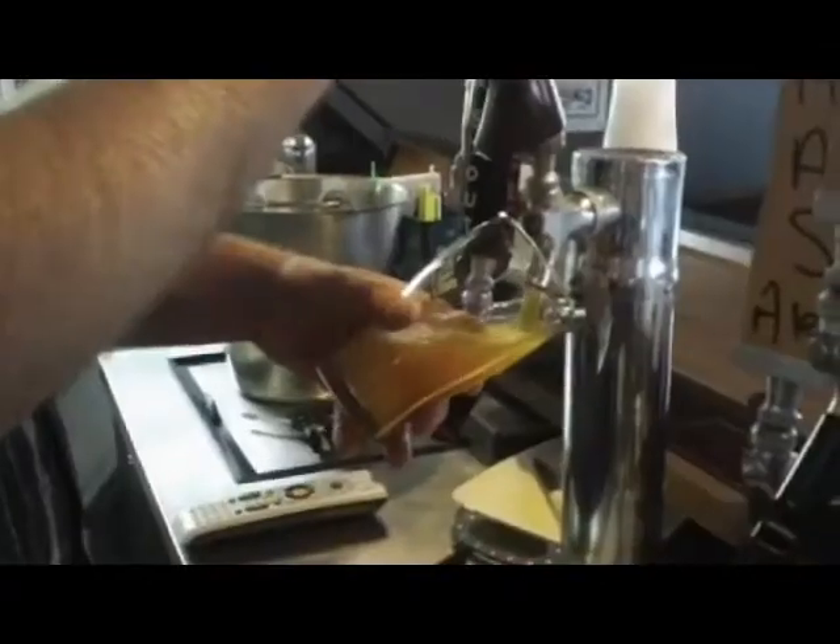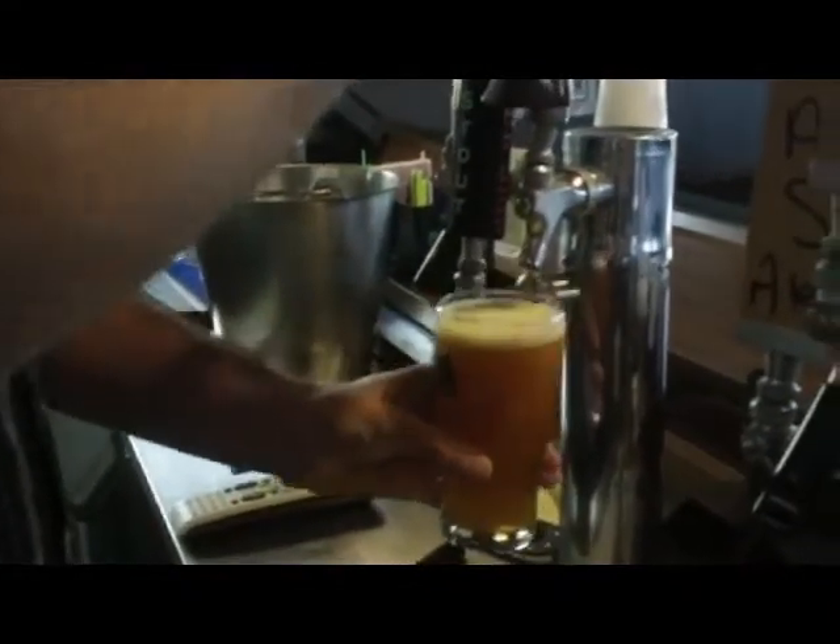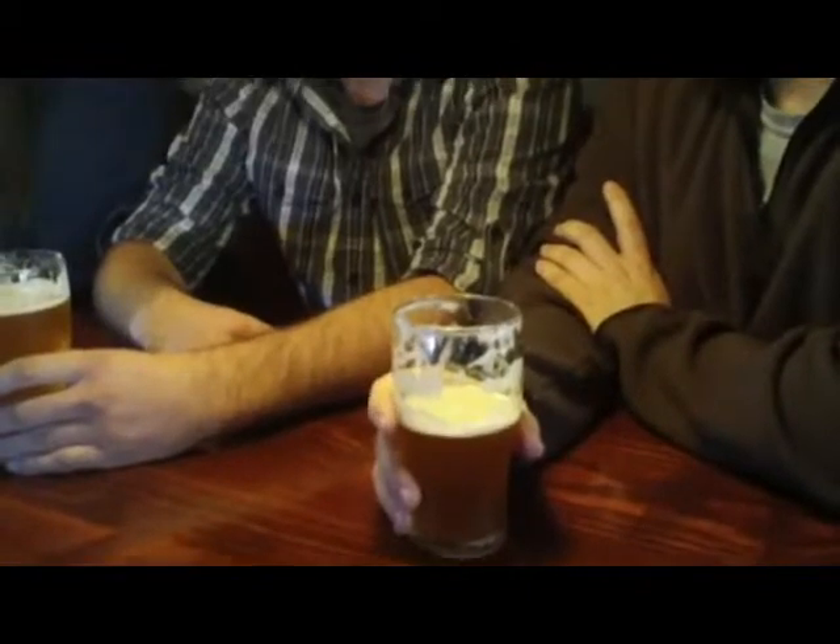I believe this is the one from Michigan? Yes, this one's the Dark Horse Brewing. It's a Crooked Tree IPA, and it's really cloudy for an IPA, but it's really a delicious beer. It's a good Midwest beer. It comes from Michigan. It's the first time that we've had it here on tap. Like Sean was saying, you can get it in bottles here in town, but this is the first time I think anyone's ever had it on tap, and it's a heck of a beer.